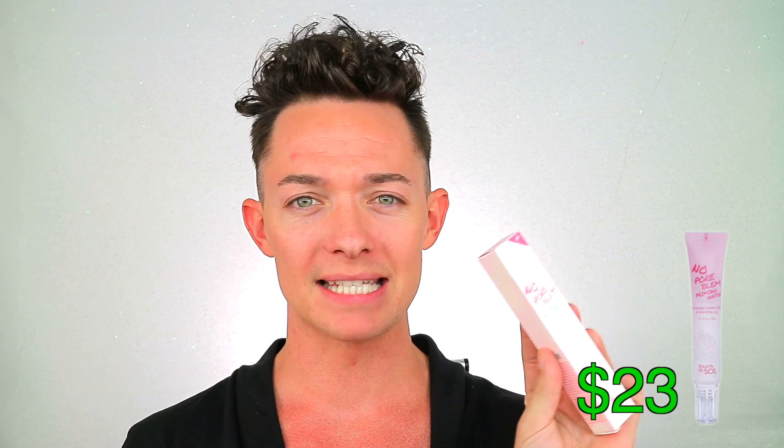That's a scandal. So the next thing up is the Touch N' Soul No Pore Blum Prime Essence — so this is a primer. This retails for $23 and I'm excited because I love playing with new primers. Oh my god, this packaging is so cute. Sorry, that really scared me. Let's just go ahead and prime our whole face. It smells really good, really good. Now that we are all primed — I definitely like that. It's more of like an oil type of situation. I do kind of like those primers.